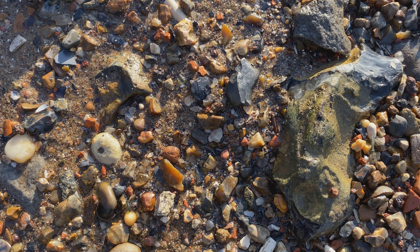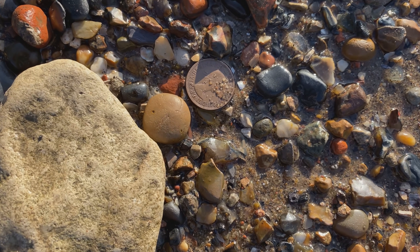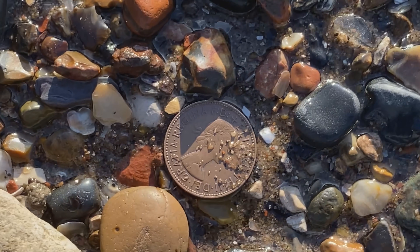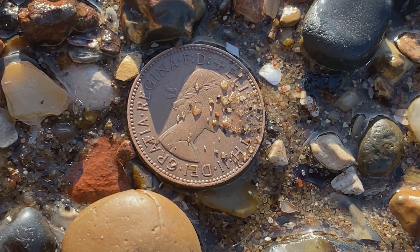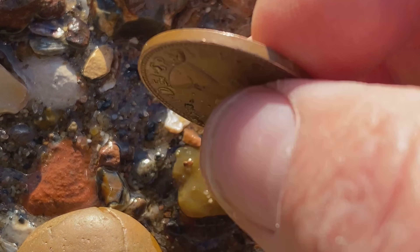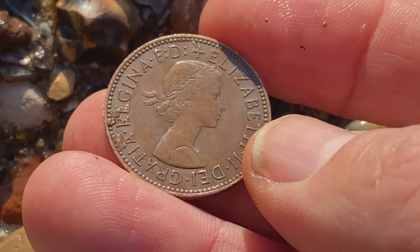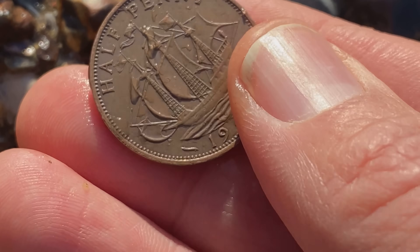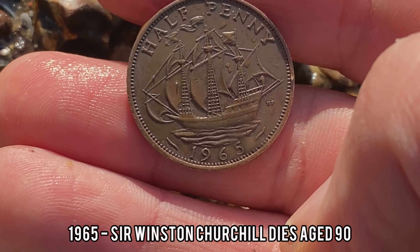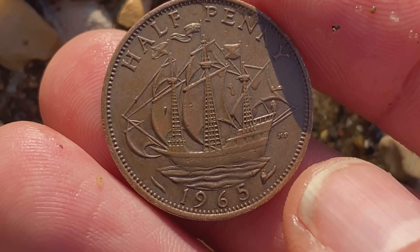Sometimes things really take you by surprise when you expect to have to search really hard — sometimes you don't, sometimes they're sitting right there on the surface. Check out that. Oh, I believe that says Elizabeth. It's almost very light — I thought it was plastic for a minute it's so light, but it's not. That's in very good detail. Ready for the turnover — 1965. Cool, all right, what's that — 55 years old.